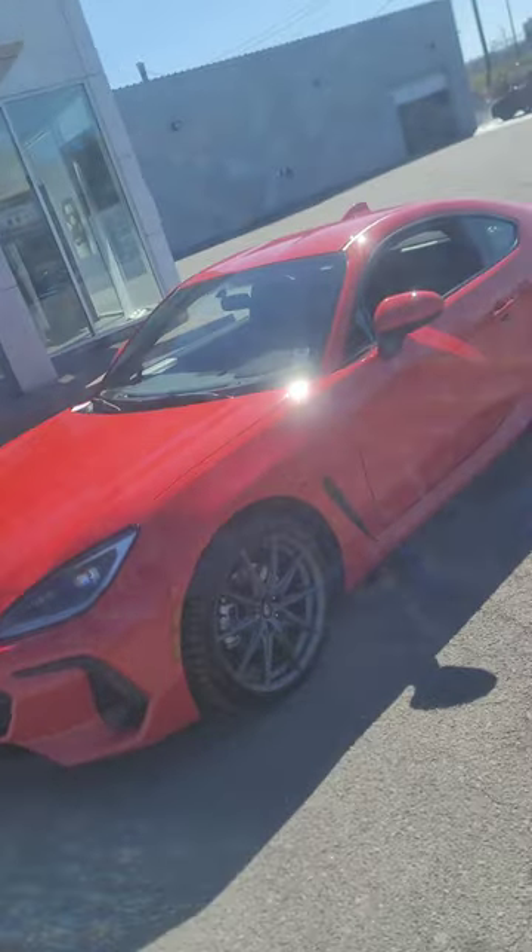Taking delivery of my brand new red one — beautiful, isn't it? Should be fun. Just waiting for them to put the license plate on. First brand new car — just took delivery of my 2023 Sport. It's a beautiful car.